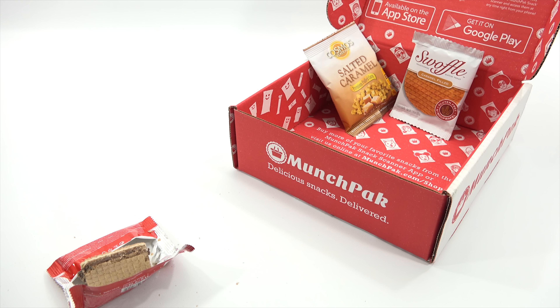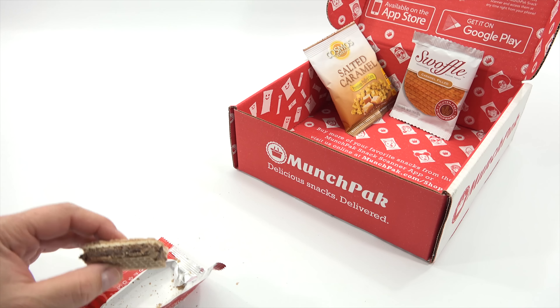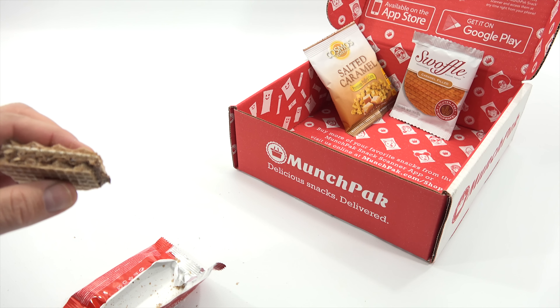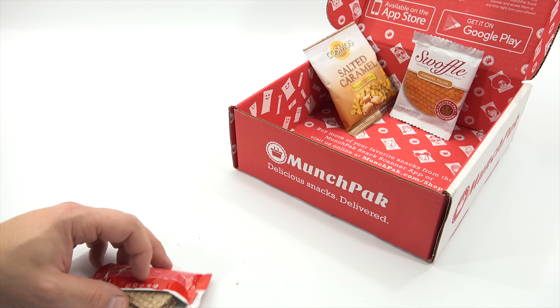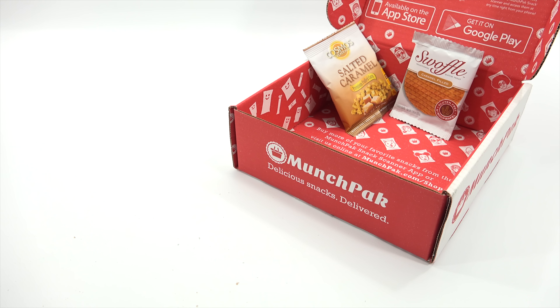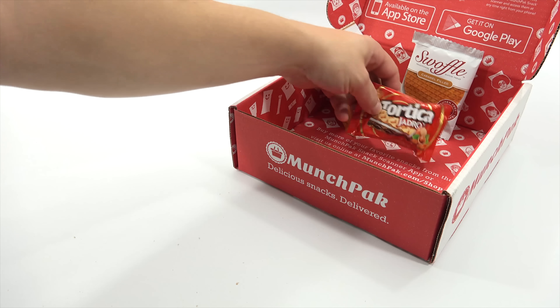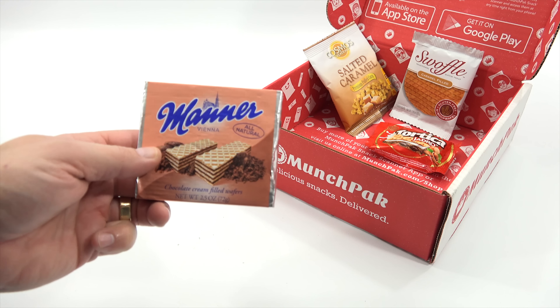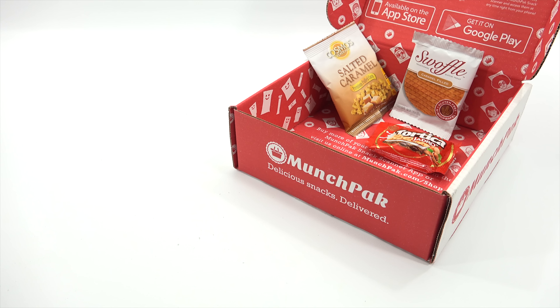Here we go - the chocolate is creamy and there's almost like a harder crunchy material in there, almost like little nuts. Very nice. Let's add that to our collection. Here's another one that's got a wafer - seems to be really popular.